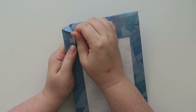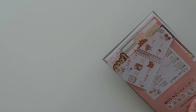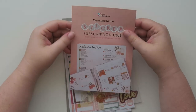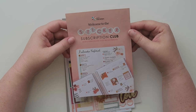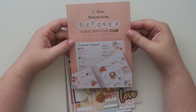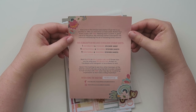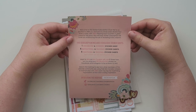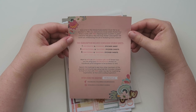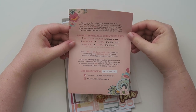Let's open it! It says 'Welcome to the sticker subscription club. What's your sticker style? Hashtag EC sticker club.' This one is called Autumn Festival. It says we are so excited to offer you exclusive and sneak peek stickers four times a year with free shipping each quarter. This subscription includes nine exclusive sticker sheets — one decorative and stunning sticker sheet.